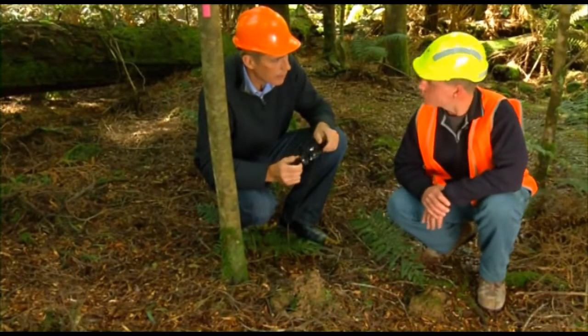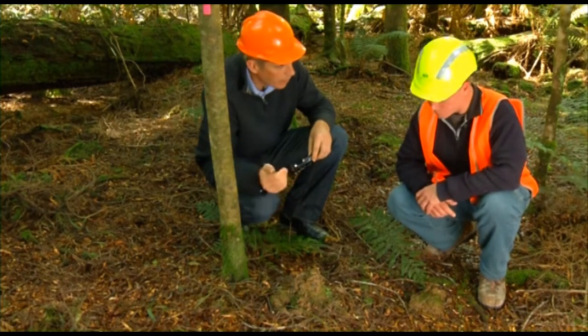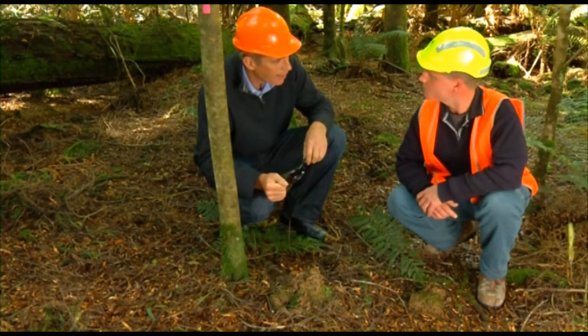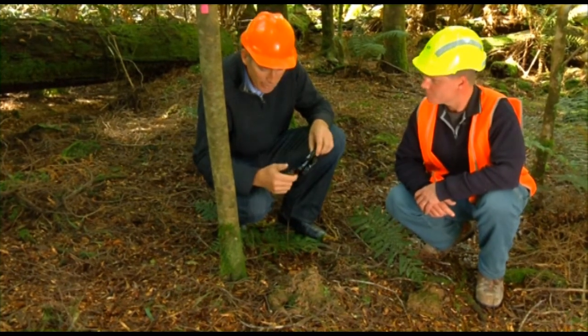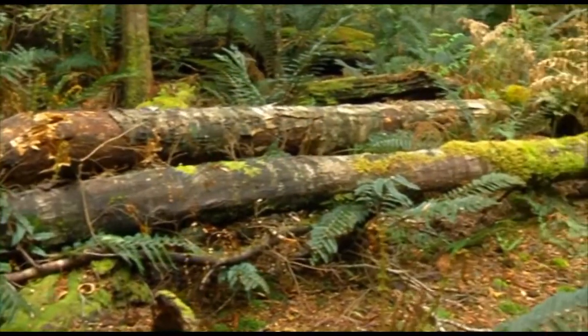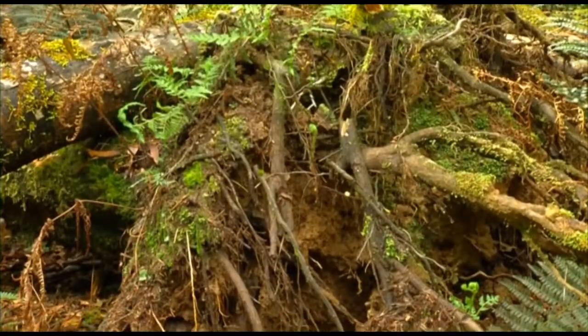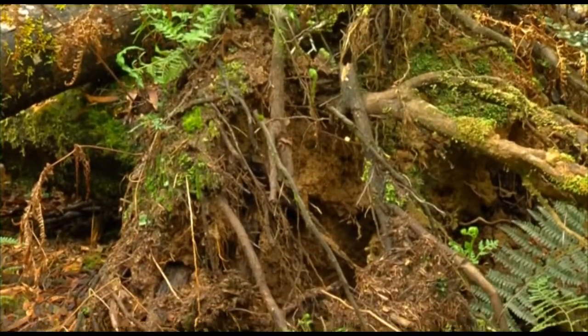There are little crayfish that live below the surface, and as they bring the soil up, blackwood seeds in there will start to germinate as it warms up. Floods also play a role — when the Arthur River comes up this area will flood again, causing soil disturbance, and when a tree blows over with a root ball, that's soil disturbance again.